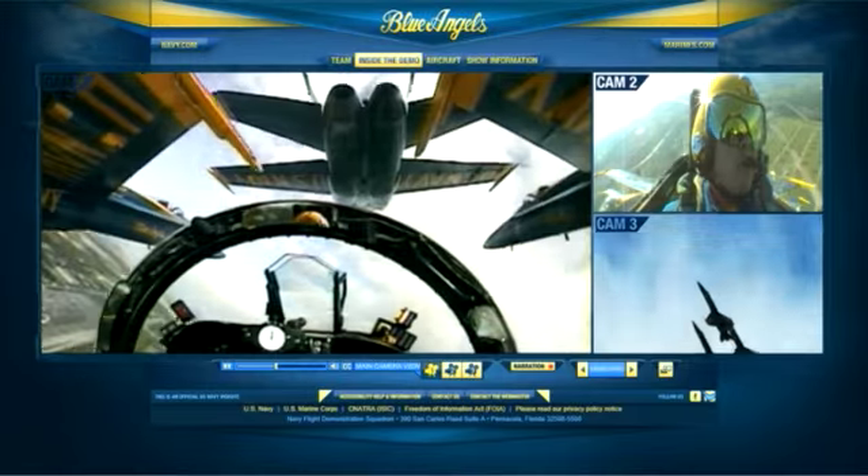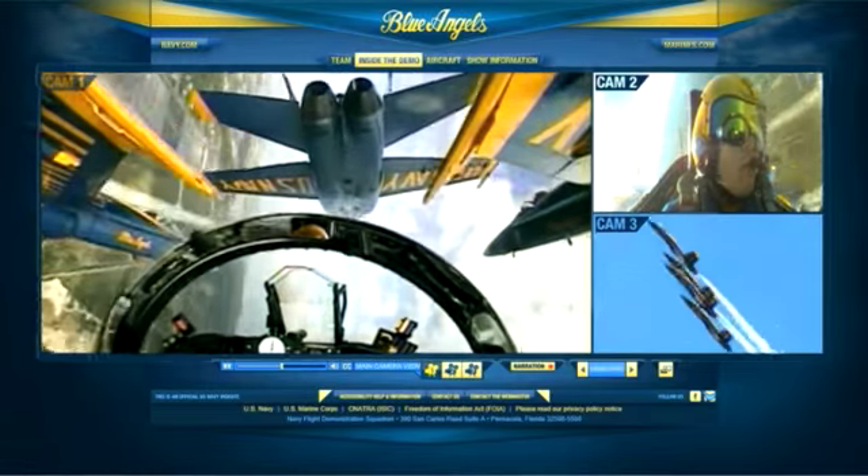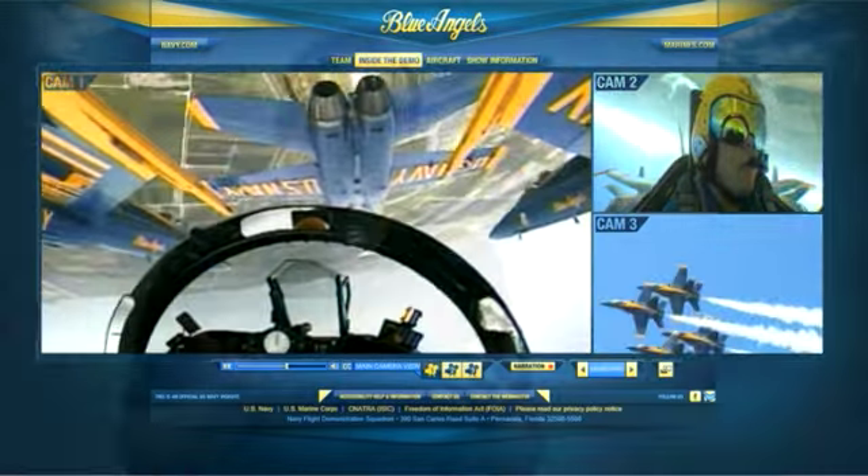Taking people inside the cockpit, letting them hear the radio communications and see the perspective from the pilot's view — that's something that they can't do today, that their current program doesn't allow them to do. So we're adding a whole new dimension to what they can do. Working with EffectiveUI, we came up with solutions through technology on how to create this type of experience and deliver it through the web.